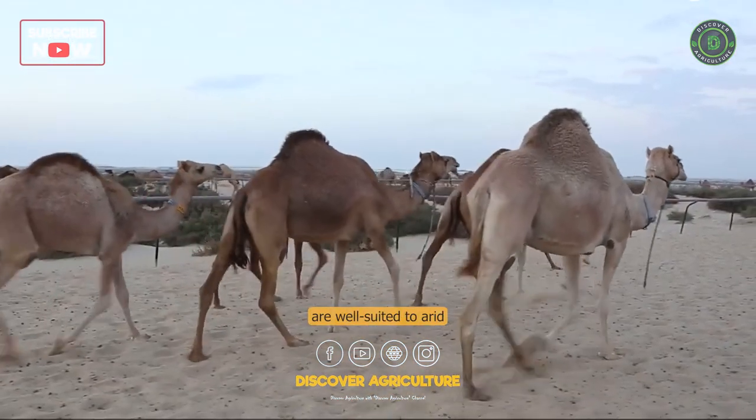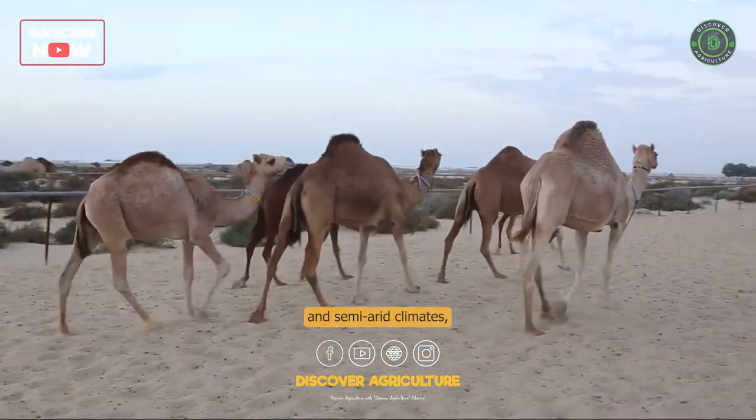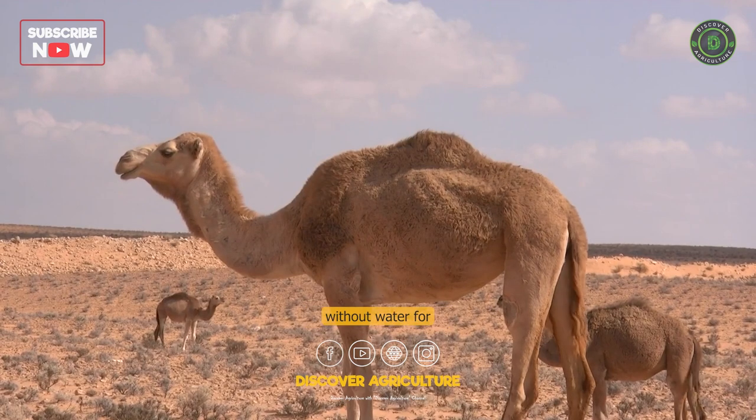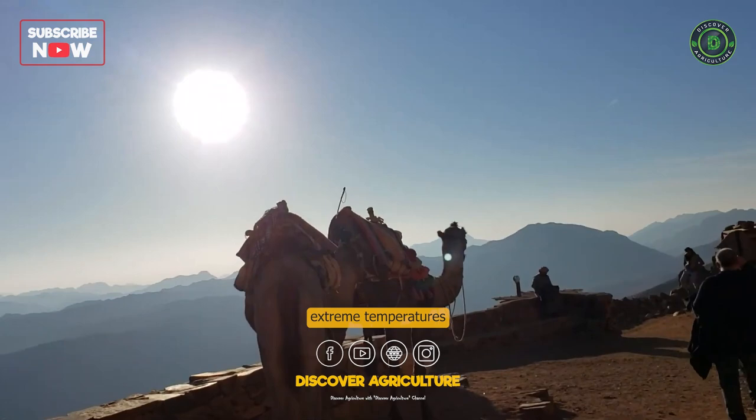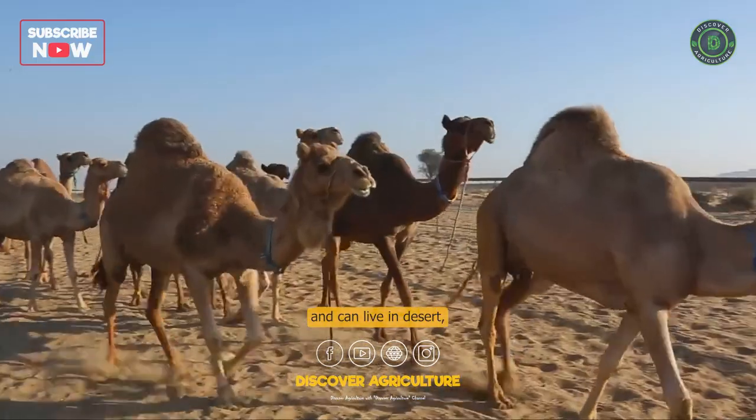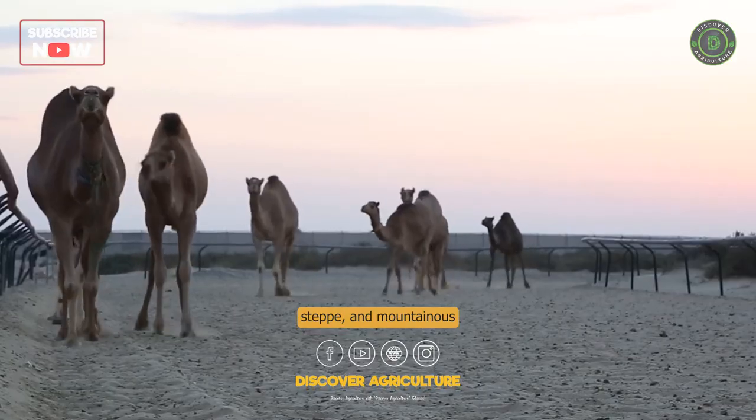Climate: Camels are well-suited to arid and semi-arid climates, where they can survive without water for long periods of time. They are able to withstand extreme temperatures and can live in desert, steppe, and mountainous regions.